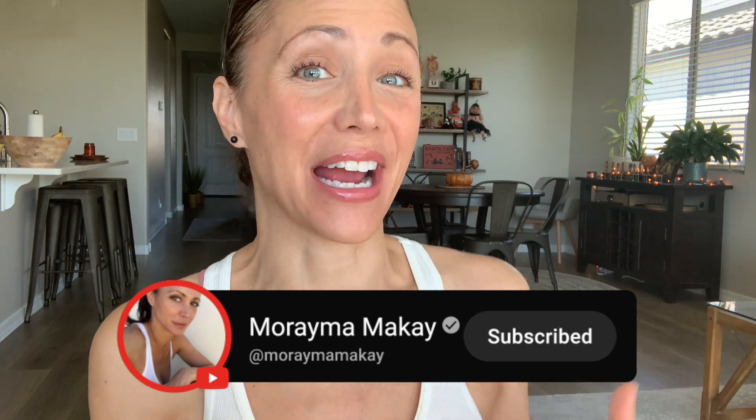I'm a 50-year-old former model, mother of two, relocation consultant, writer, researcher, and lover of all things health, wellness, and natural aging. Because I have chosen to go down the aging route without Botox, fillers, and other invasive procedures, I'm always learning and going down different rabbit holes.